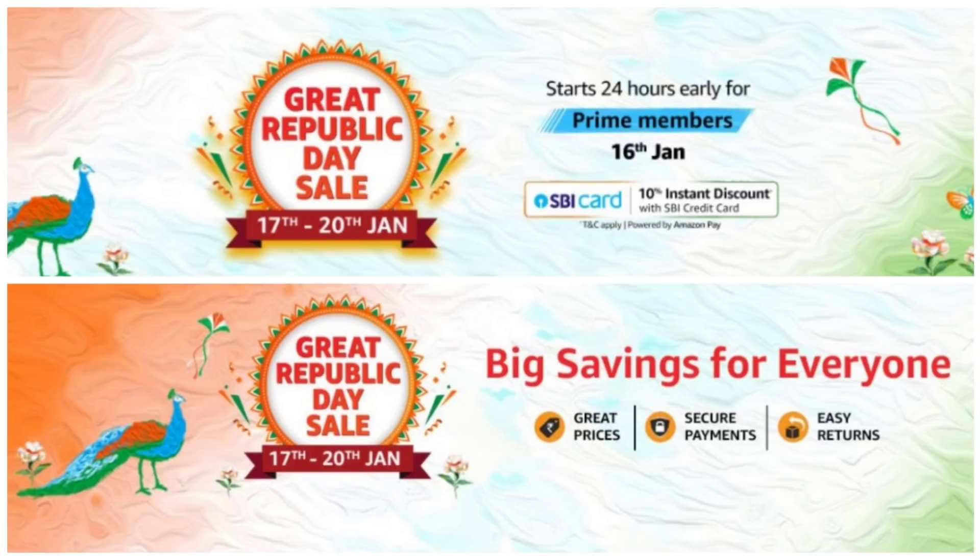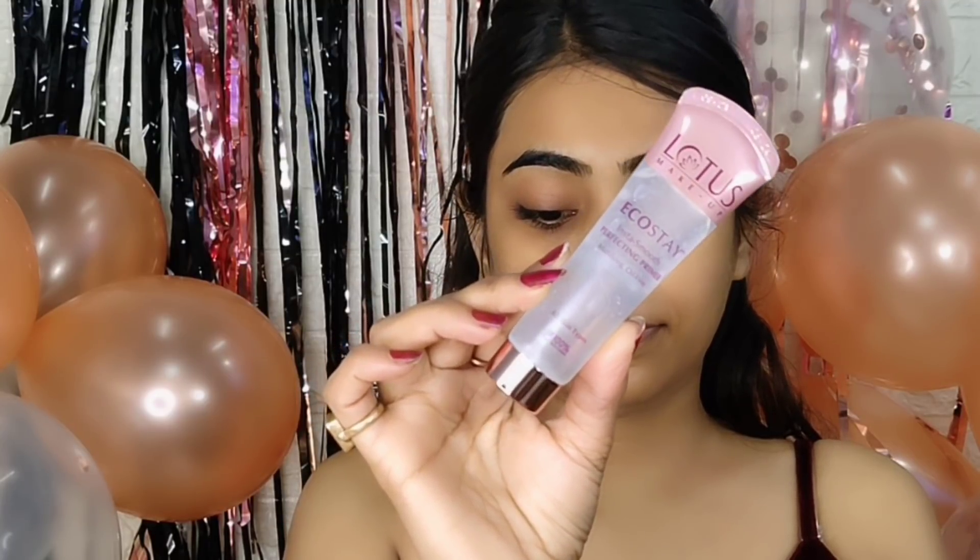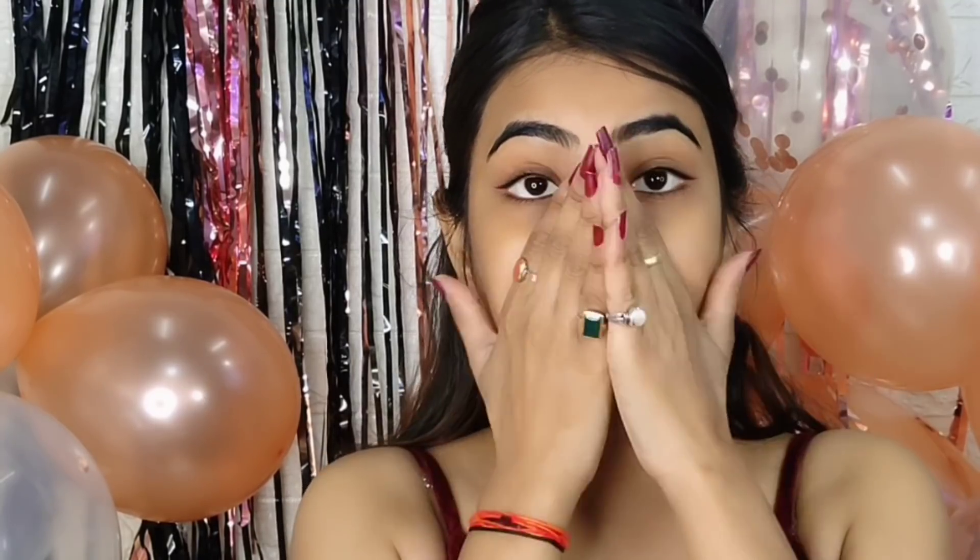For primer I have used the Lotus Ecostay Insta Smooth Perfecting Primer — oh my god, what a long name. This is a mattifying, oil-free primer for all skin types. It makes your skin better and minimizes your pores very much.